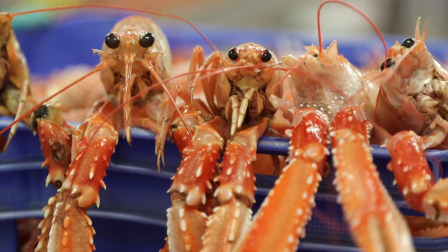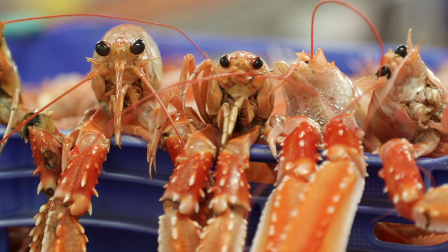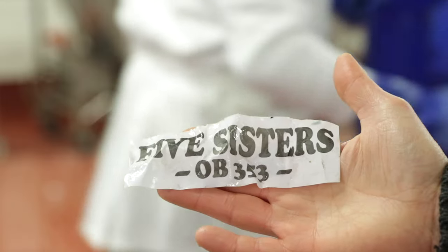The quality is very, very good. The customer likes the red colour from the Clyde. In my opinion it's one of the best langoustines in Scotland.